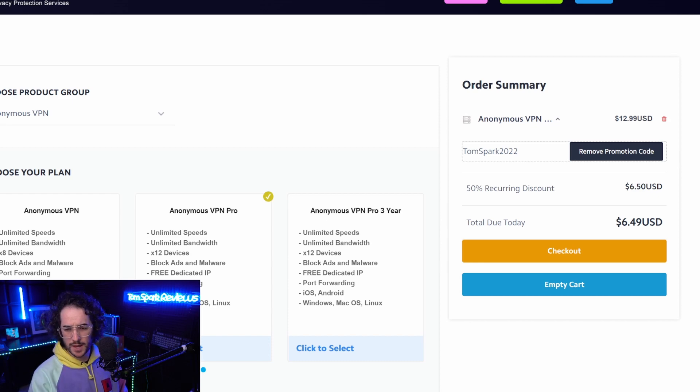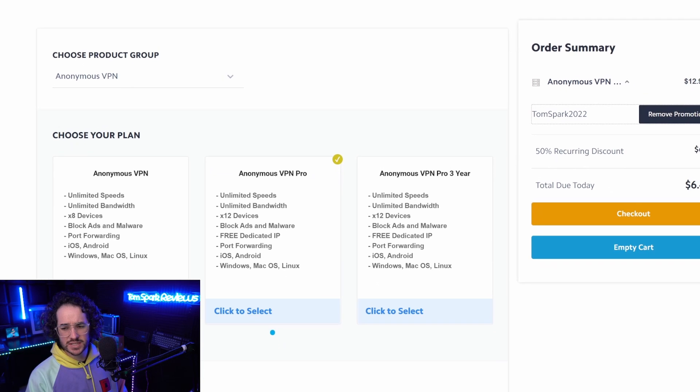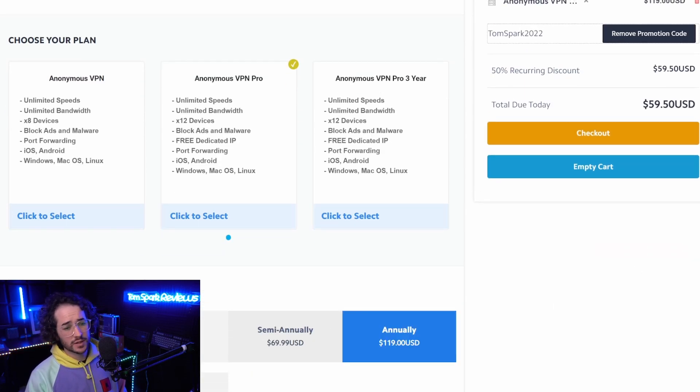So which VPN is the best to set up a dedicated IP with? Well, there are a couple of VPNs out there that actually do have dedicated IPs — some VPNs like NordVPN have them, and even Windscribe and some others. But it gets pretty expensive with most of these services, up to $100 plus a year or even more, in addition to your VPN subscription. That's why here on the channel I'm recommending TorGuard VPN. TorGuard VPN is unique because it has a VPN Pro bundle — called Anonymous VPN Pro — and with code TOMSPARK2022 you can get it for around $6.50 a month, or even cheaper per year, coming out to around $60 a year, with a streaming or dedicated IP included.